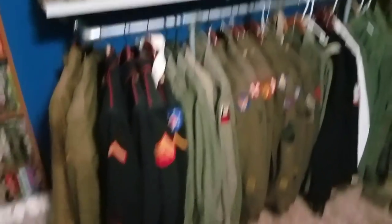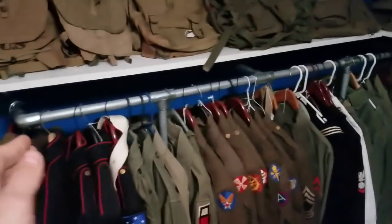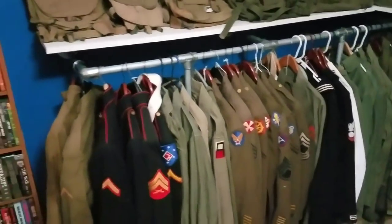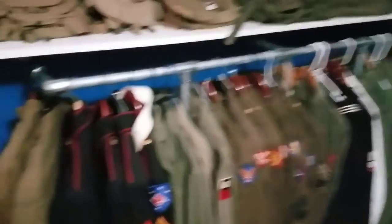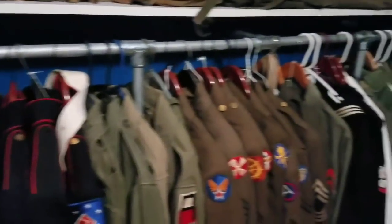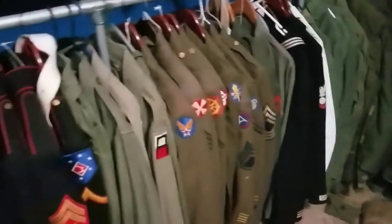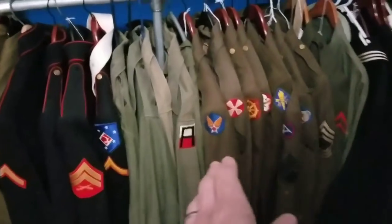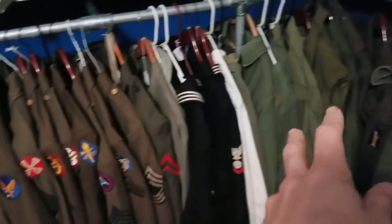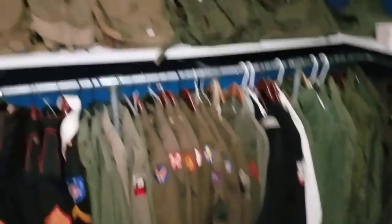I've got my uniforms here, and I made this fixture myself — actually made it out of pipe from work. I bought it, designed it, pieced it together, and attached it to the studs, and it worked out really well. They're attached to the stud. I've got World War I, Marine Dress Blues, World War II, Korea, Vietnam, Navy stuff. Really cool, and glad how that turned out.